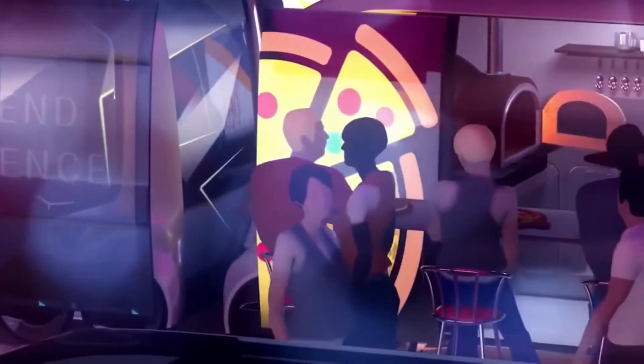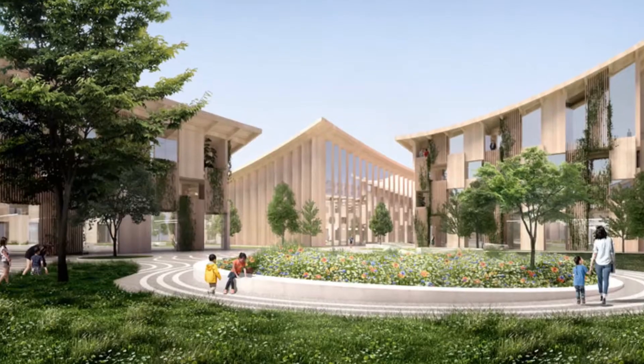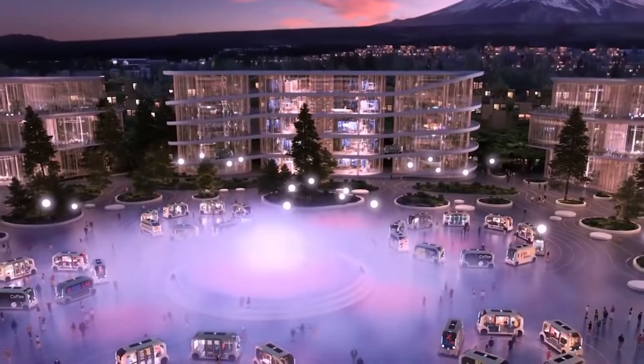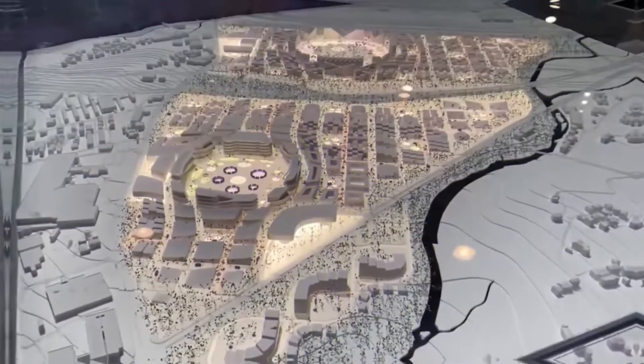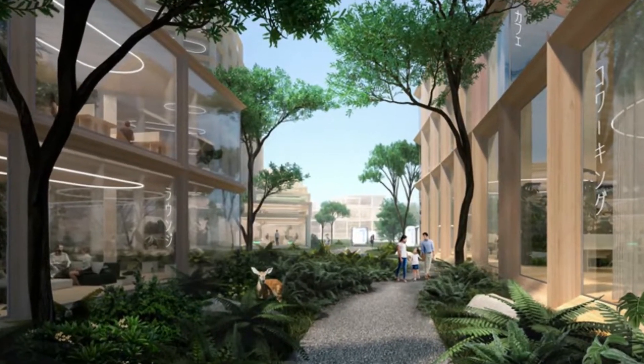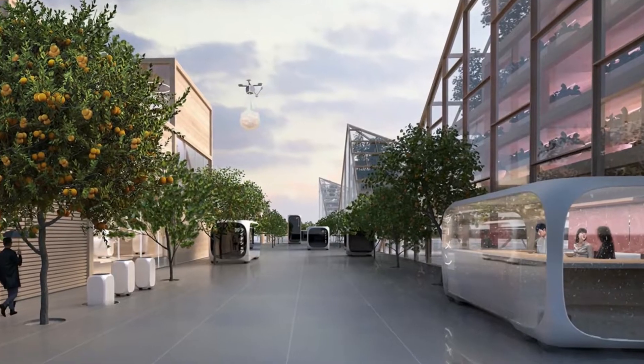In addition, the city will have a network of sensors and other advanced technologies to monitor and optimize energy usage, water conservation, and other environmental factors. The goal is to create a city that has a minimal impact on the environment and can serve as a model for other cities looking to reduce their carbon footprint.